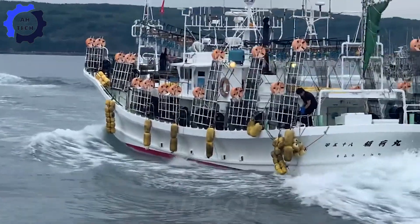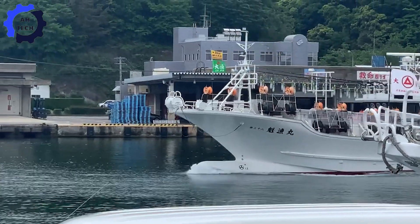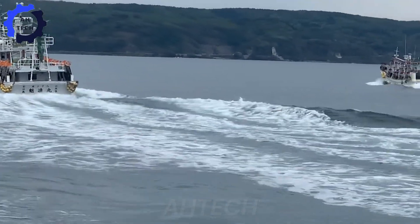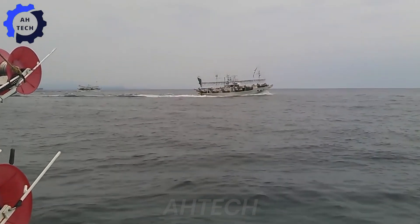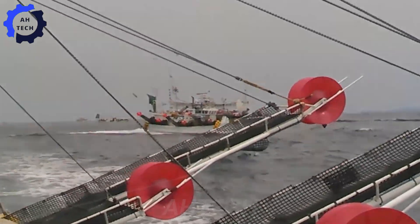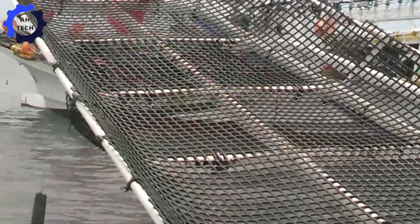With a catch of up to 950,000 tons per year, squid plays a key role in economic development and accounts for 75% of the global catch. Especially in Asian countries, squid is not only a traditional dish but also has a modern style. Let's find out the details of the fishing and processing of squid, from the use of modern technology to unique processing methods that you cannot miss.